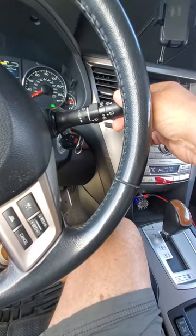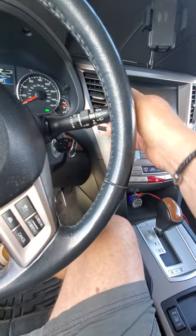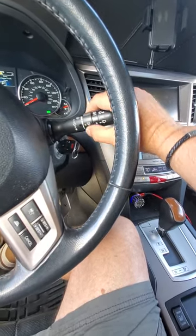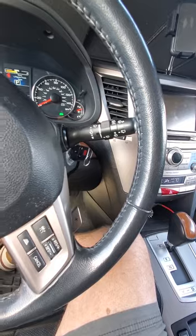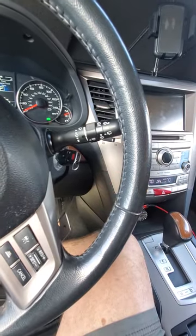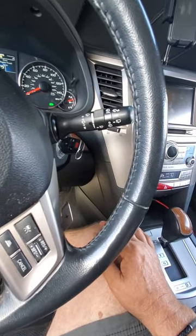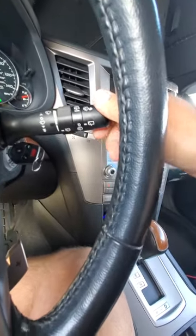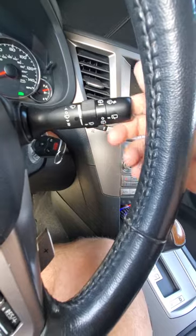Windshield wipers are right here. Pull that towards you to wash the window. Pull it down to turn them on. This dial adjusts the speed of the intermittent wiper — faster or slower — whereas my CR-V doesn't let you adjust the intermittent at all. The outside knob is for the rear window: turn it one way to spray water, turn it the other way to run the rear wiper continuously if it's raining hard.